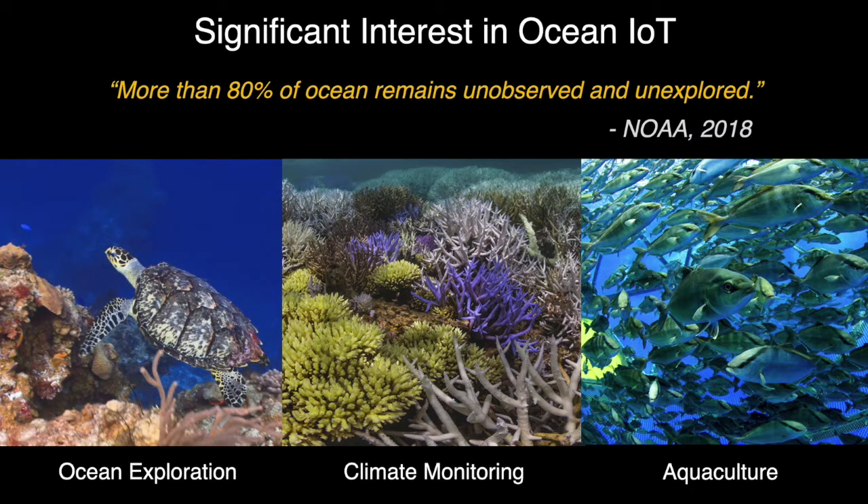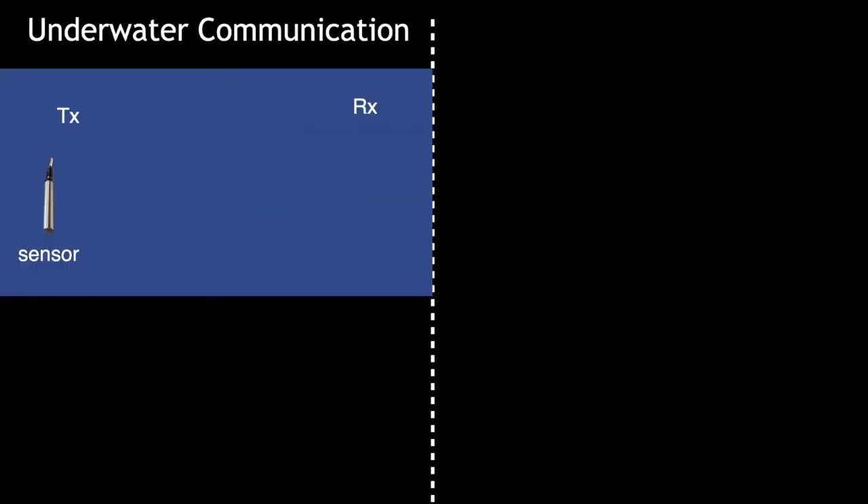Ocean IoT can enable all of these applications. Unfortunately, existing underwater communication technology cannot allow us to deliver on these applications. These technologies fall in two categories. In conventional underwater communication, if the sensor wants to communicate with a remote receiver, it is equipped with a speaker, and on the receiver side we have a hydrophone. For those of you who are not familiar, we cannot use Wi-Fi or Bluetooth to communicate underwater.